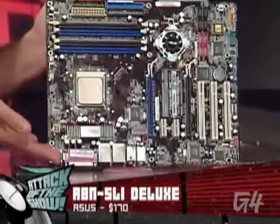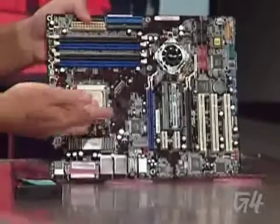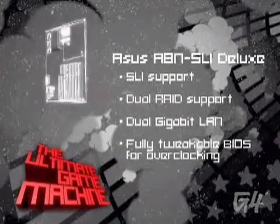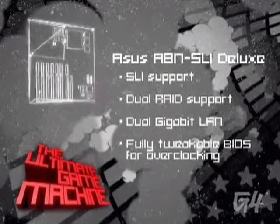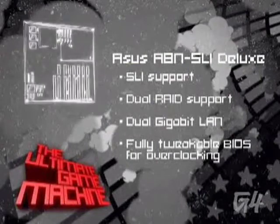The reason we chose it was for its SLI support — two PCI Express video card slots. Those bad boys will pop right in there. And speaking of dual support, you've also got dual RAID, so you can have up to eight SATA connections. We'll tell you all about RAID on Tuesday, which is tomorrow.